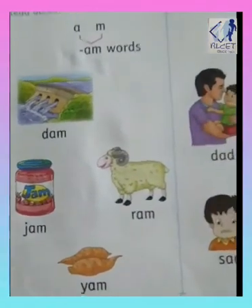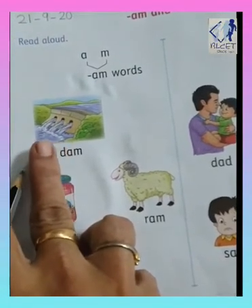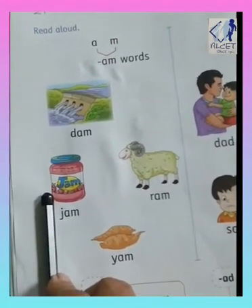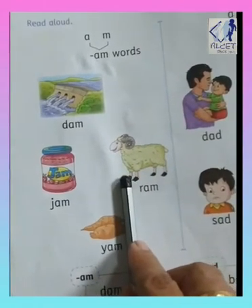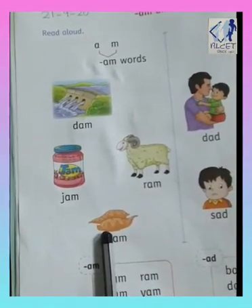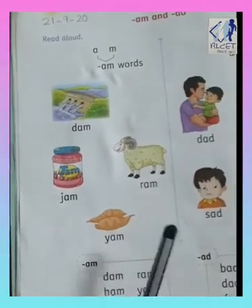So the first picture is of jam. A-M, AM, D-A-M, DAM — this is the bottle of jam. Now first of all we will read it out like this: A, M, am, ya, am, yam. So this is a vegetable, yam.